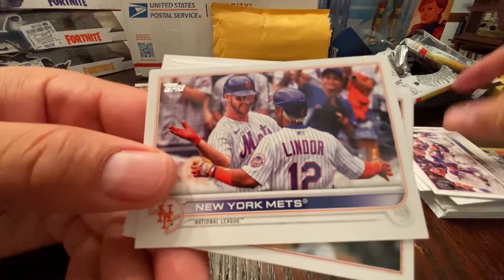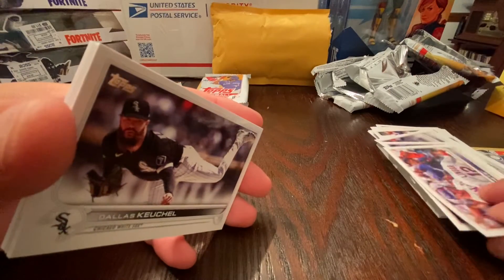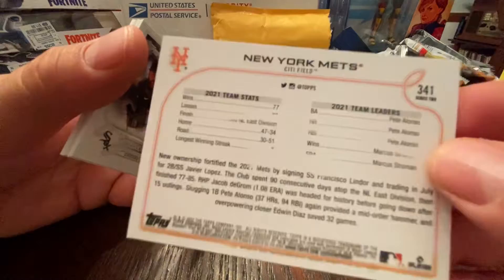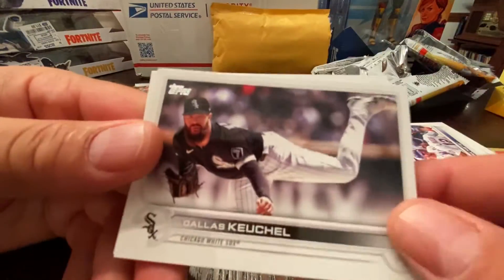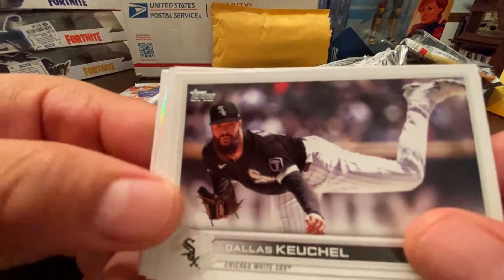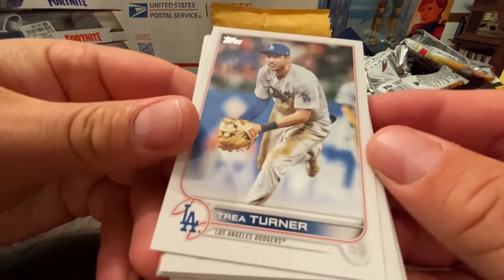Chicago Cubs, New York Mets — I don't know, it'd be one thing if they had rosters on there or a checklist, but I'm tired of seeing team cards. It takes up like a third of the pack. I just want individual players, please.